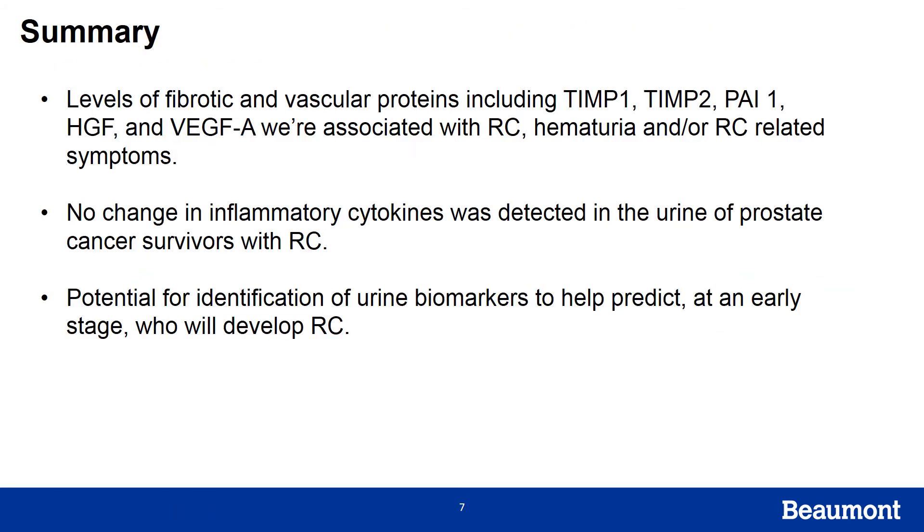In summary, levels of fibrotic and vascular proteins — including TIMP1, TIMP2, PAI1, HGF, and VEGF-A — were associated with radiation cystitis diagnosis, hematuria, and/or RC-related symptoms. We did not see a change in inflammatory cytokines in the urine of these prostate cancer survivors, which was surprising given that increased inflammatory cytokines are seen in other bladder inflammatory conditions such as interstitial cystitis. This suggests that inflammation might not be the main factor, or may not be as prominent in radiation cystitis as previously thought.